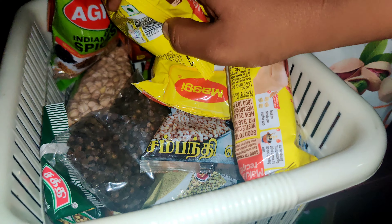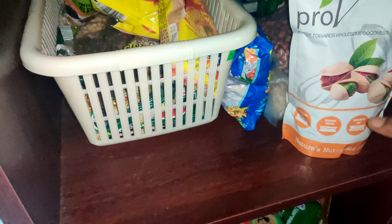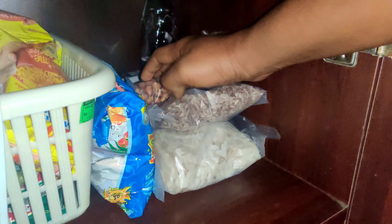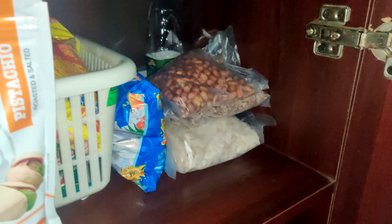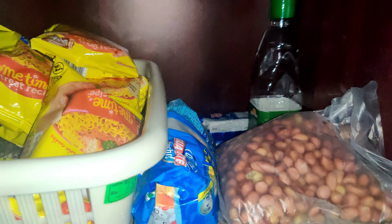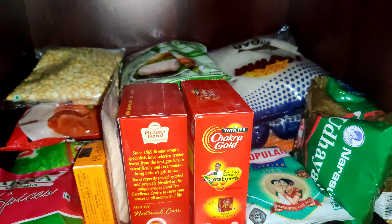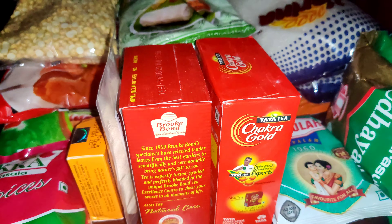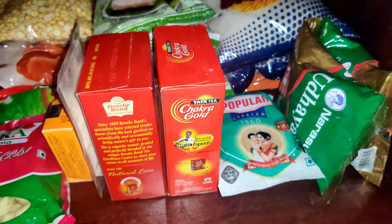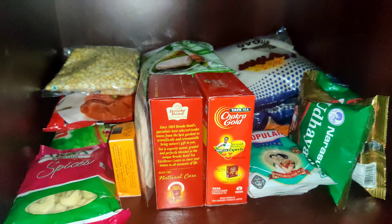We will store items like Maggi, spices like jeera, kondak, and on the other side — coffee, puttuk kadala, nuts, and other dry pantry items. This side is organized in red and white sections.